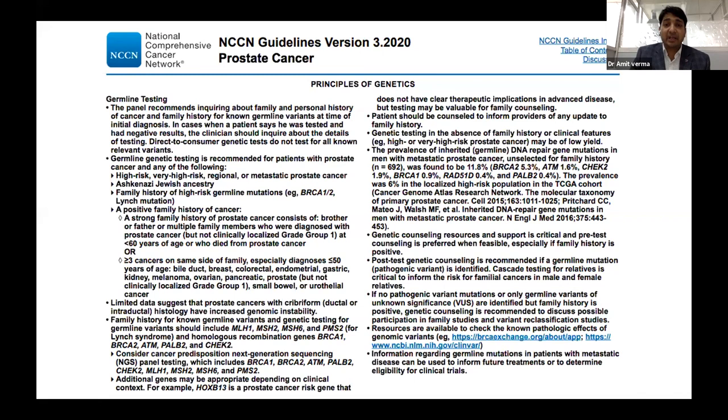Besides germline testing, the whole idea is to identify PARP-inhibitor-sensitive patients. Somatic or tumor mutation analysis shows that similar HRR gene defects can also be seen in tissue that are not present in the germline. The prevalence of genetic mutations in tissue is around 16%, compared to 6.5% in the germline. This means you can almost double the possibility of identifying patients eligible for PARP inhibitor therapy.